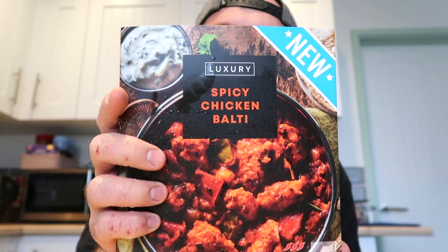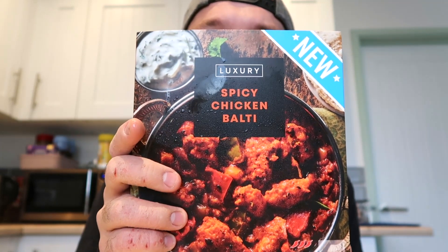What we've got today is a luxury Iceland curry — a spicy chicken balti. I don't actually mind a normal balti, but this one's spicy and it's got three chili ratings — hot. Now the luxury range in Iceland I've found so far is absolutely amazing in terms of value for money and also flavor. They literally taste so so good. This one cost me three pounds fifty. It's not really that new — it came out maybe three or four weeks ago — but I thought I'd mix things up on the channel and get something spicy in here.